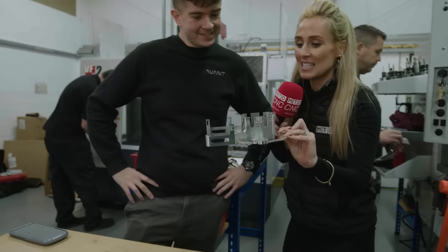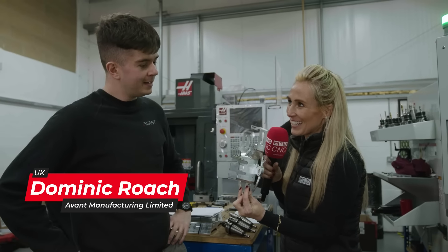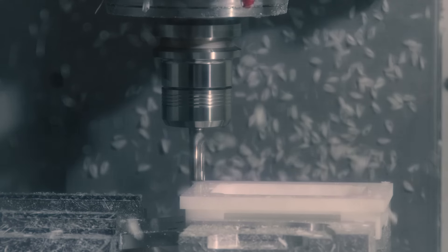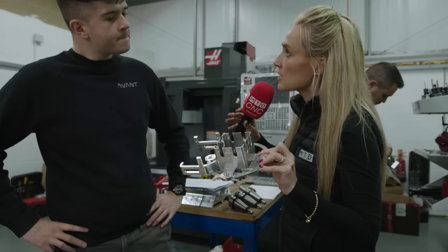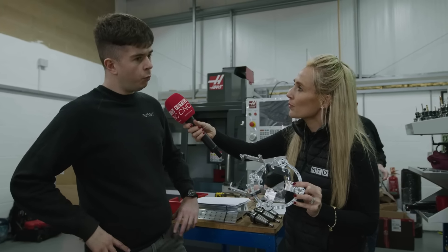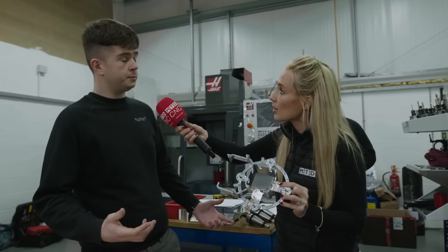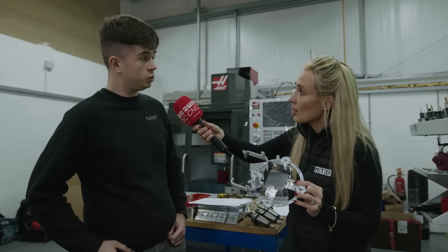So Dominic, we've just seen this impressive part and found out about the industries you serve — but what's the story behind this? Because you didn't even have a machine, did you? No, I was contacted by the customer saying, 'We know you're starting up, we know you're getting machines — we've got an awkward part, can you make it?' Well, not this week because the machines are due next week! The knowledge of the machines was already there, which allowed us to build on that and create parts like this from day one.